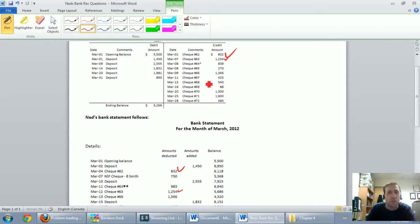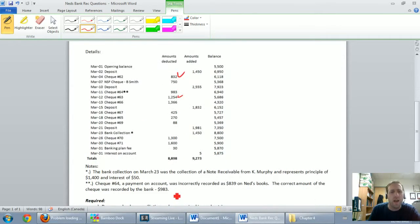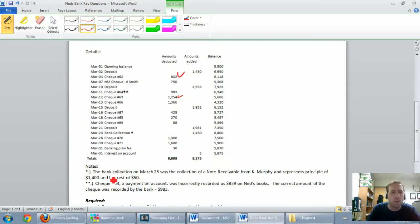Check 64 has an asterisk and shows $839, but looking at check 64 on the bank statement it shows $983 with two asterisks. Something is obviously going on there. Looking at the two-asterisk note, it says check 64 was a payment — there's clearly a discrepancy to investigate.